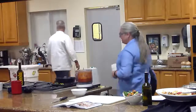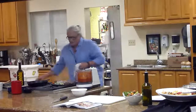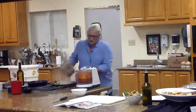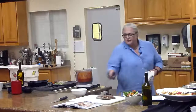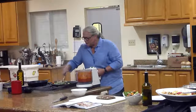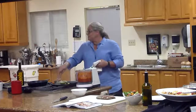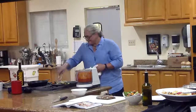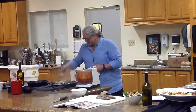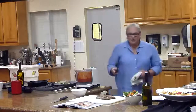Let's check out our steak. I'm going to let this rest for just a few minutes and turn my okra over. Oh, that looks awesome.